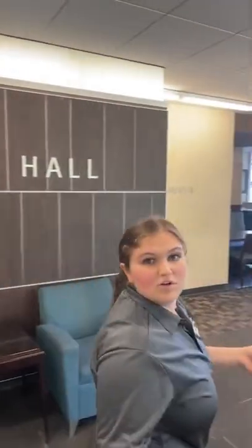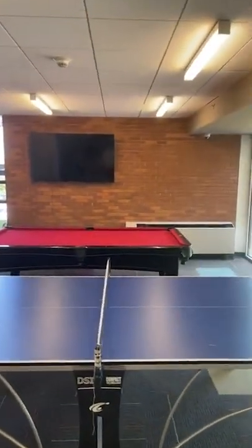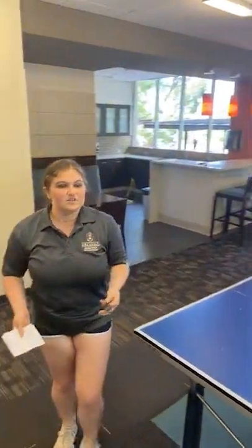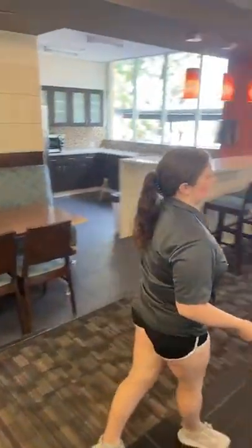If we go this way, we will notice a ping pong table and a pool table, as well as a kitchen and TV. This is where a lot of residents will come and hang out, cook. There's a bunch of ping pong tournaments — you can always count on that. There's always someone down here doing something.